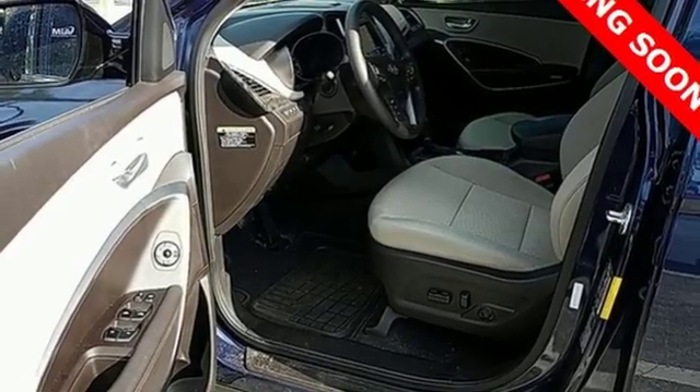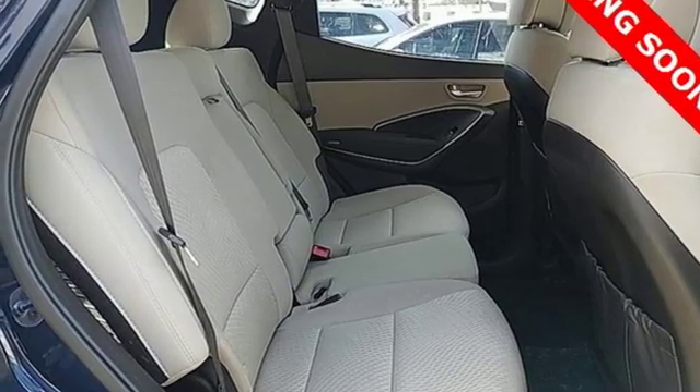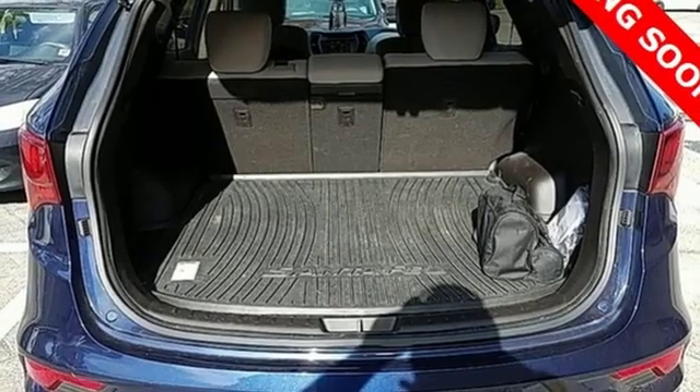Power heated mirrors, AM-FM satellite radio, aluminum wheels, wireless phone connectivity, and an in-line four-cylinder engine.